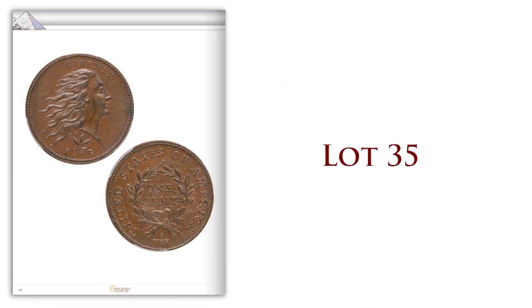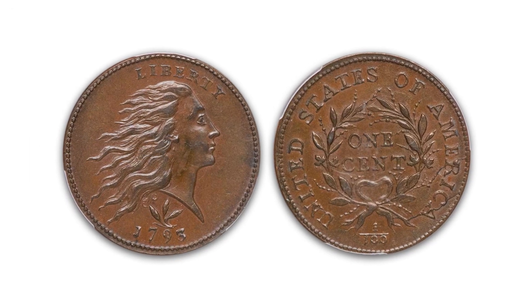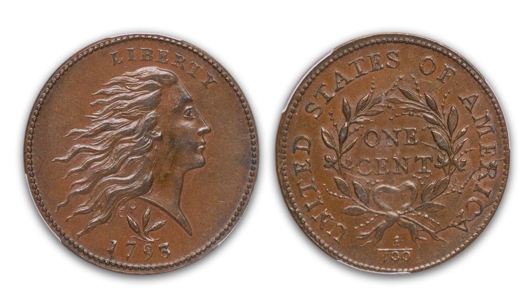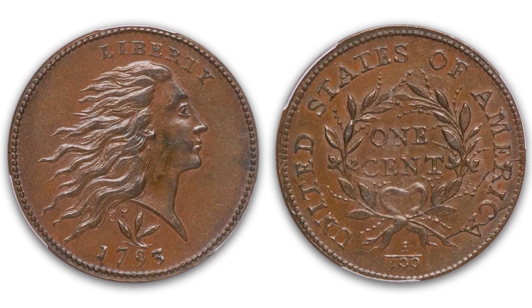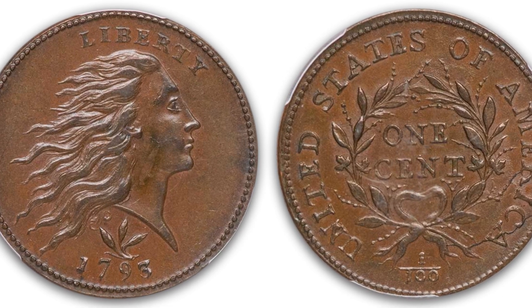Lot 35 is a 1793 large cent, wreath, vine, and bars, graded PCGS MS64+ brown. It has a CAC sticker. A really beautiful coin — it's a gem. It's got great surfaces on both sides, great detail. Take a look at Lot 35.